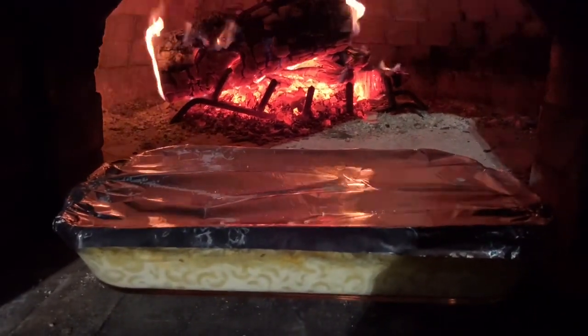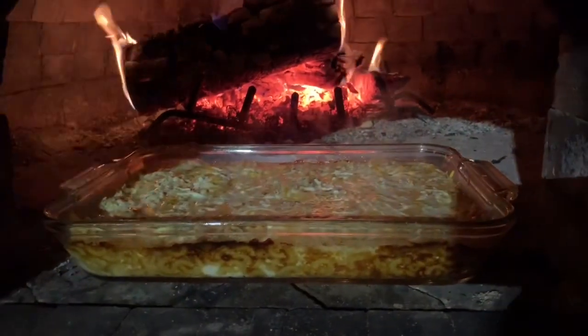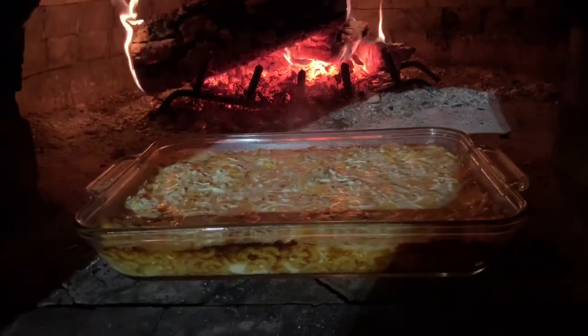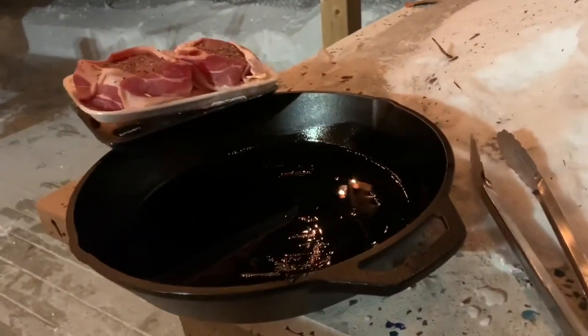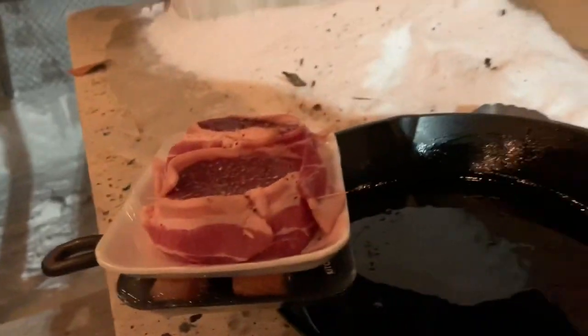Right now you can hear the macaroni and cheese sort of sizzling away there. There's the mac and cheese — it's coming right along. We're going to brown up the cheese a little bit; it shouldn't take too much time at all. And then I've got the pan ready there. I'm going to preheat the pan.